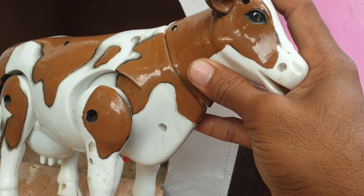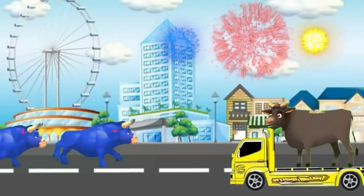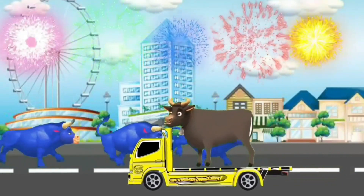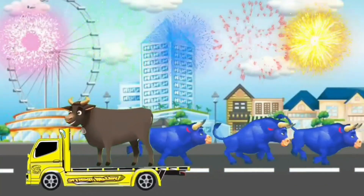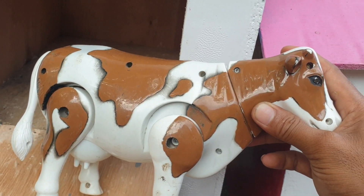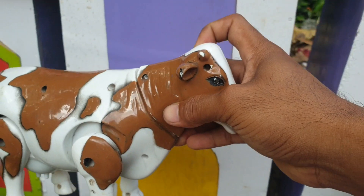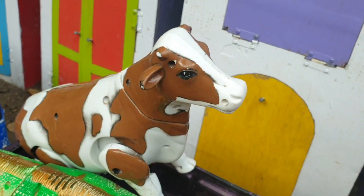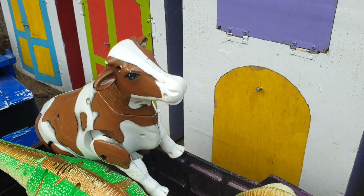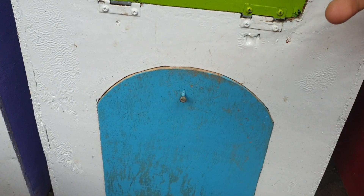Wah, sangat keren sekali, very very cool! Lanjut, kita ambil yang satunya lagi tuh, masih ada teman. Wow, lihat yang ini — ternyata ada hewan sapi yang warnanya coklat. Sangat keren sekali, mantul! Kita taruh juga ke truk warna ungu. Wow, amazing!